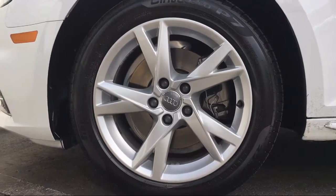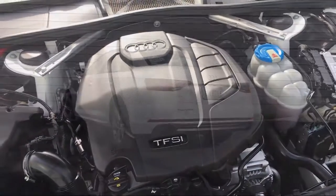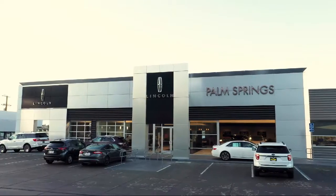We pride ourselves on providing the best experience for everyone who comes to our showroom. So come see us today! Palm Springs Motors is located at 69200 East Palm Canyon Drive.